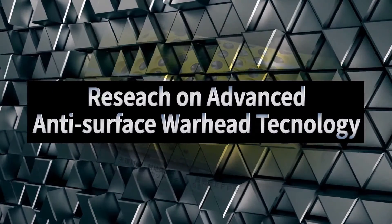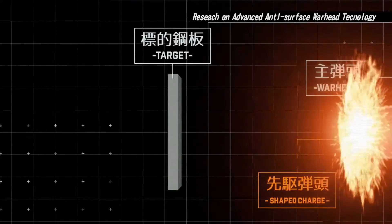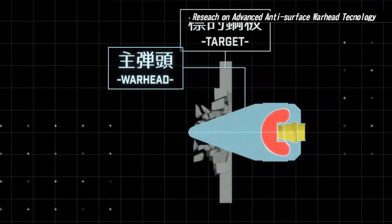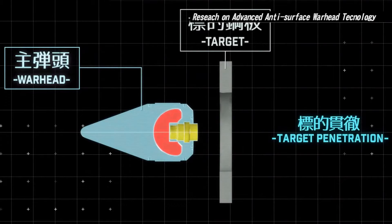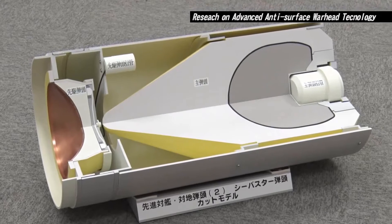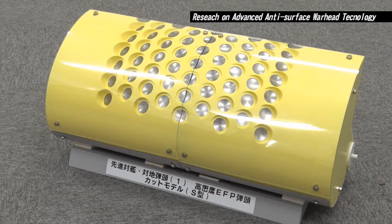Research on advanced anti-surface warhead technology. GSRC is conducting research on a tandem type of anti-surface ship warhead and a high density EFP, or explosively formed projectile, type of anti-ground vehicle warhead. The objective of this advanced anti-surface warhead technology is to develop warheads for guided missiles to effectively attack warships and military vehicles.